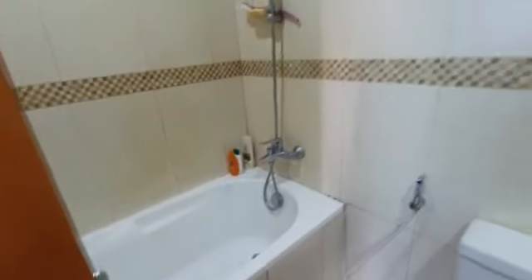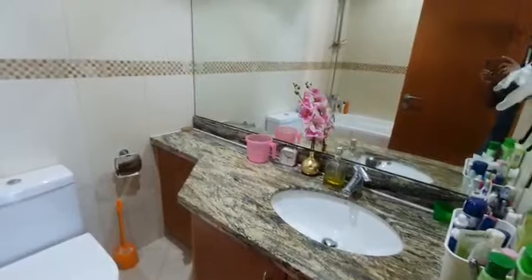This is the master bed washroom. And that's it.